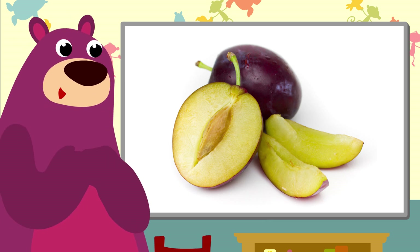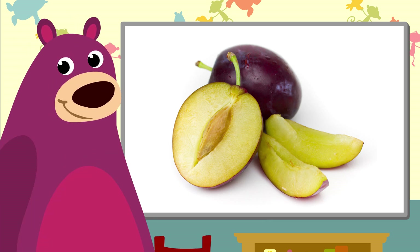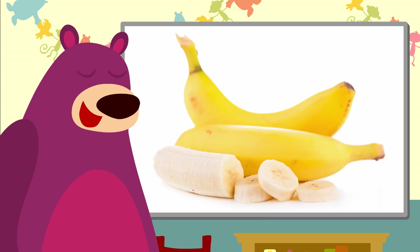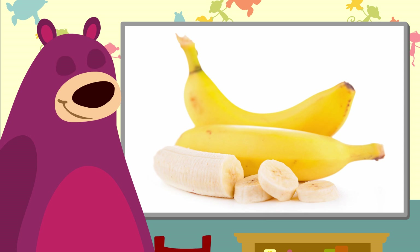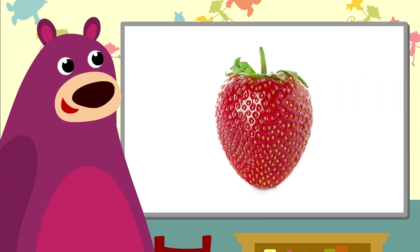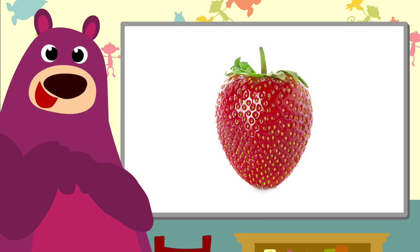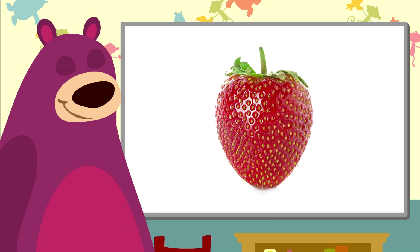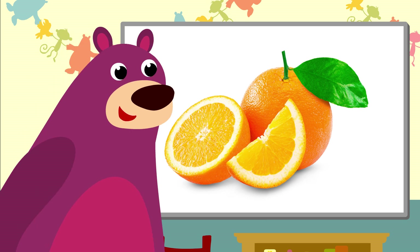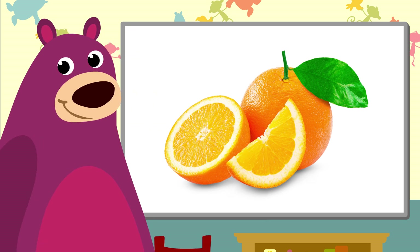And these are plums. They have a stone in the middle. Oh, look Toby — your favorite fruit, bananas! Strawberries are nice with cream, or on their own. And oranges. Squeezed oranges make orange juice.